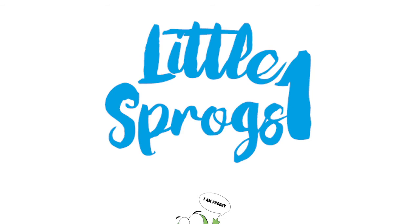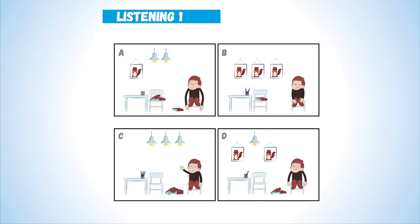Little Sprogs. Listening 1. Which letter is it? A, B, C or D?